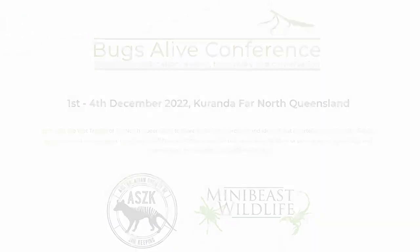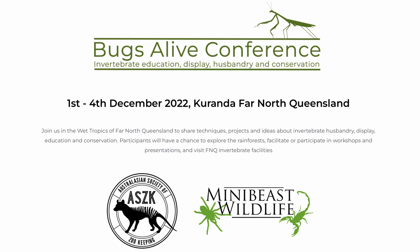I have filmed no shortage of videos searching the bushland in my local area for a wide assortment of fascinating mini-beasts. But now it's time for a much bigger adventure. A while ago I learned that Mini Beast Wildlife, Australia's largest and most reputable online bug store, was to be hosting a conference up in Kuranda, situated in far north Queensland. For me, this was an opportunity too good to miss.